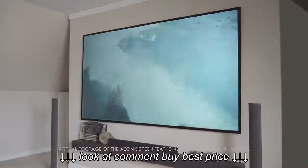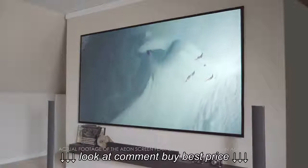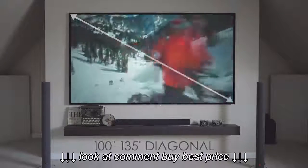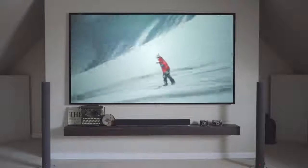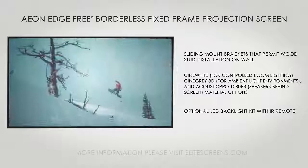sports bars, training facilities, the hospitality industry, and other business environments. With the Aeon Edgefree Screen Series, you will take your home theater far beyond what a flat panel TV can do, with sizes starting at 100 inches diagonal and going up to 135 inches diagonal, or over 11 feet of mind-blowing and neighbor-envy viewing pleasure. Aeon ensures that you get above and beyond what you pay for.